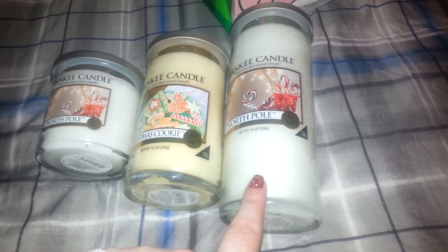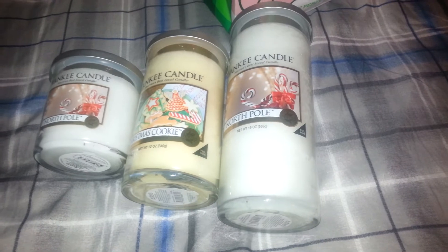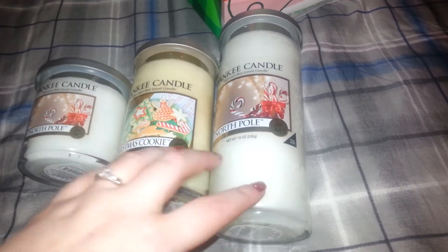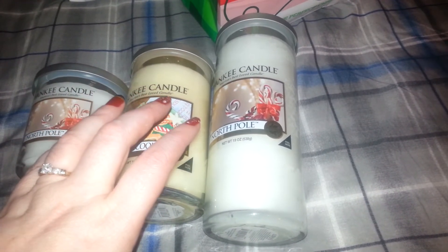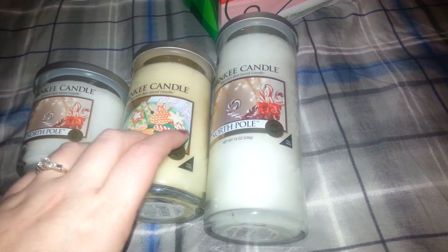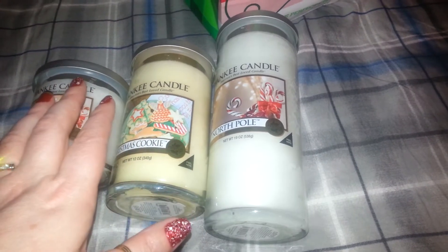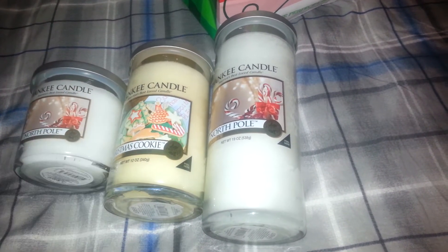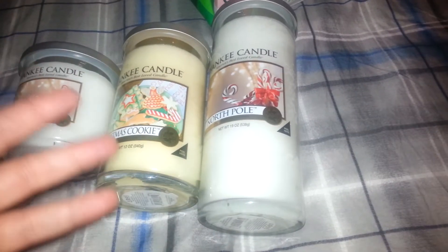So I picked up the 19 ounce North Pole. I didn't have any coupons or any $5 vouchers or anything. Because they were all different sizes, the buy two get two free coupon doesn't work, nor does the buy one get one free coupon work. So no coupons whatsoever. It was $65 and some odd cents for these three candles. But it's for my daughter, so for her I'll do anything.